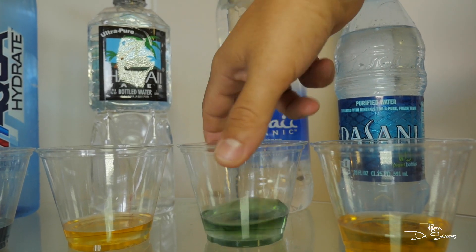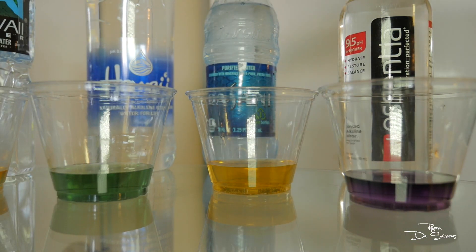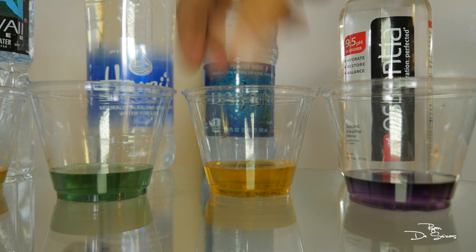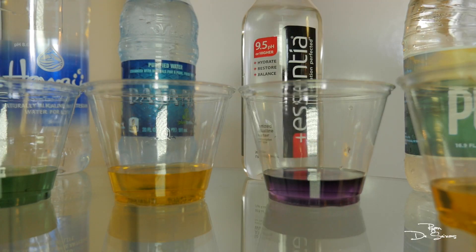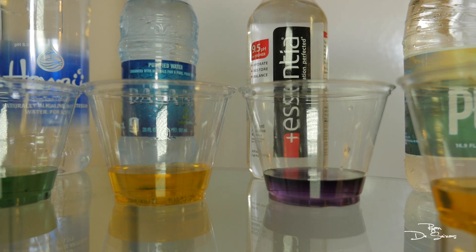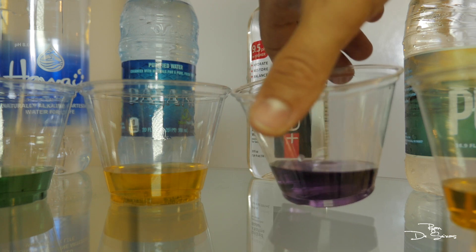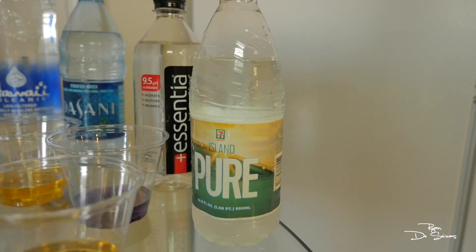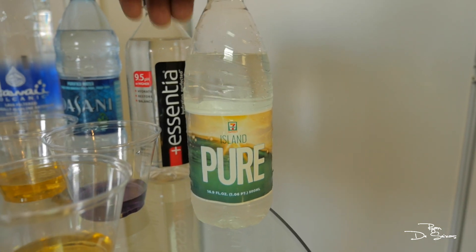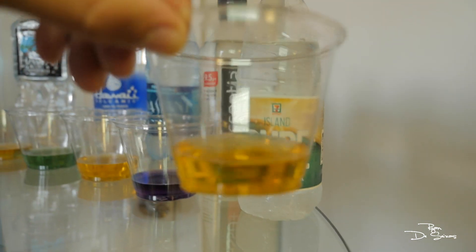Hawaii Volcanic water — great. Dasani — also trash water, I mean what would you expect from Coca-Cola. This water right here, Essentia, is probably by far the best water you can buy on the market right now. It's like dark dark purple — they claim 9.5 but it looks like 10 plus. Now there's this water from 7-Eleven, Island Pure — also trash. Shame on 7-Eleven, that's like almost orange, it's so bad.